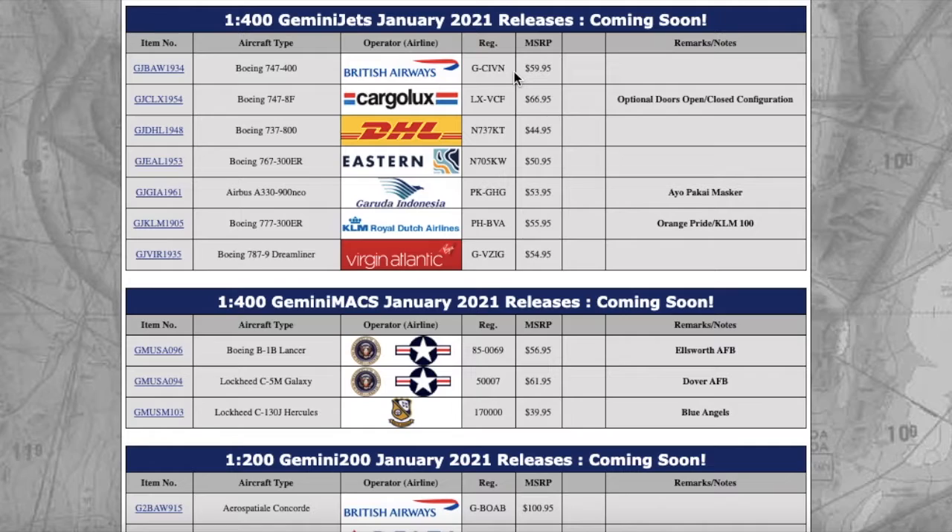The MSRP is $59.95. I've noticed that over the past year Gemini has been bringing the prices of models up — 747s released last year were around $49.95, and now it's $59.95. Thankfully model stores such as Diecast Airplane Store, Easy Toys, and Threshold Aviation have been keeping prices reasonable on their websites, unlike Gemini's MSRP. But times are changing.